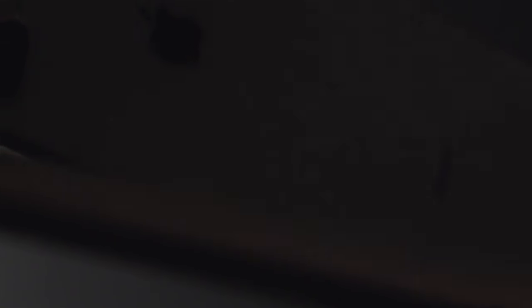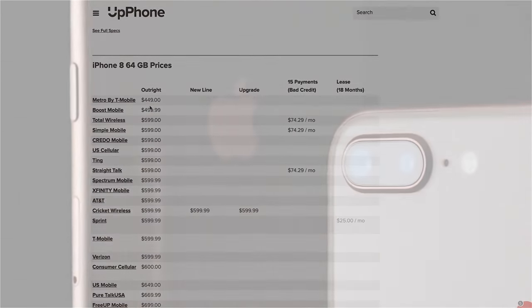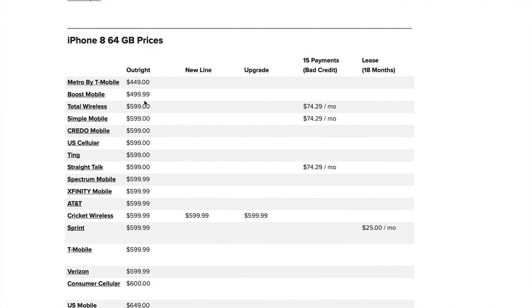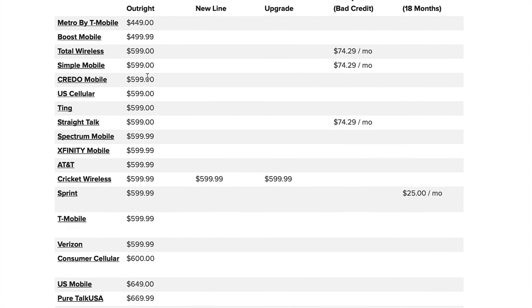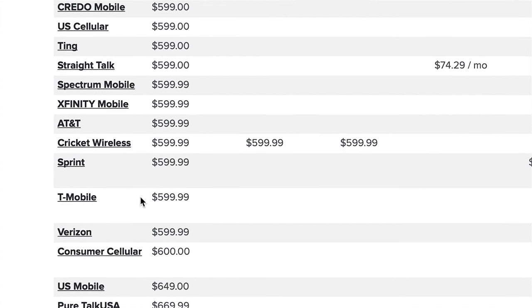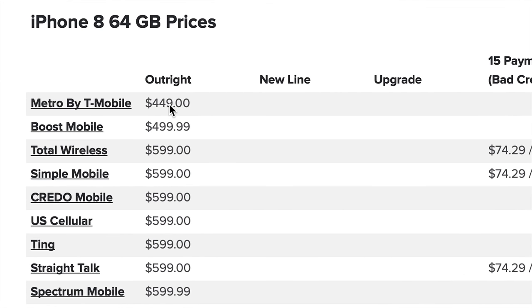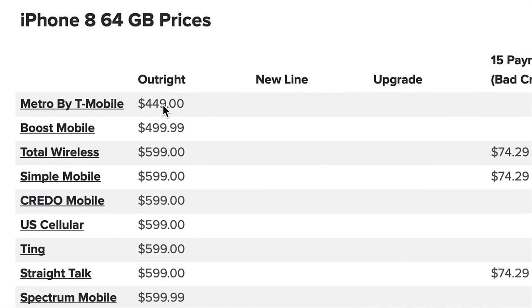Phone number five in our top five cell phones for May 2019 is the iPhone 8. You might be thinking, why is a phone that came out two years ago on our top five? Because it's super affordable and it's a great phone even today. You can find an iPhone 8 on all these different carriers — on upphone.com you can compare prices across all carriers. For example, Metro by T-Mobile has it for $449. Great battery life, great camera, it's water-resistant, though not as fast as the processors in newer iPhones.